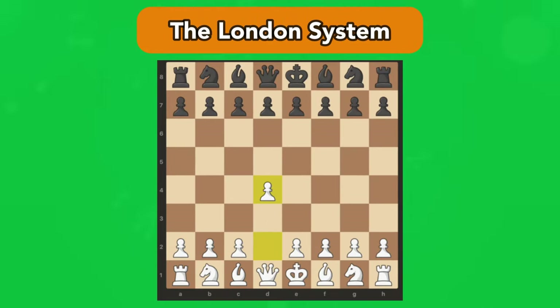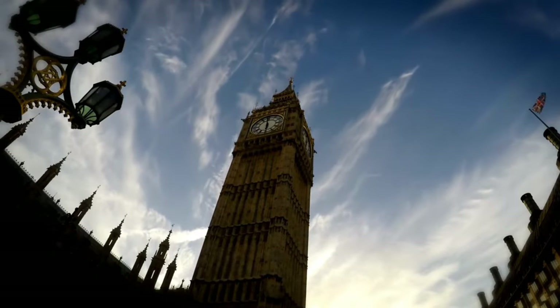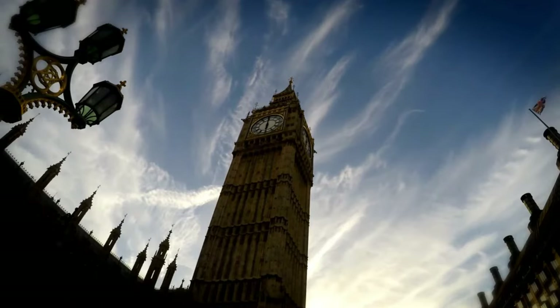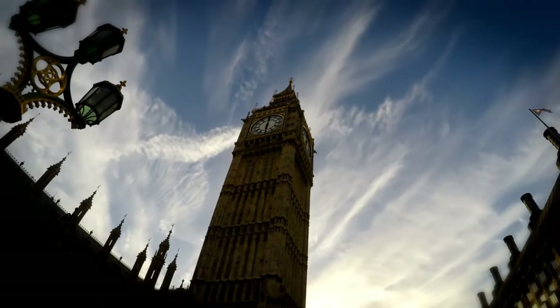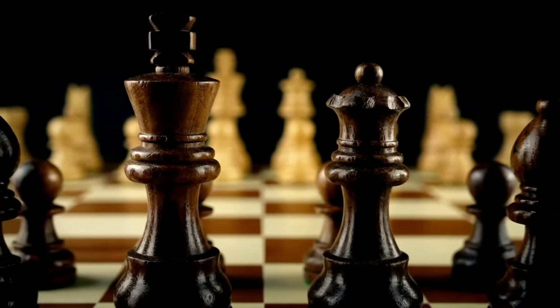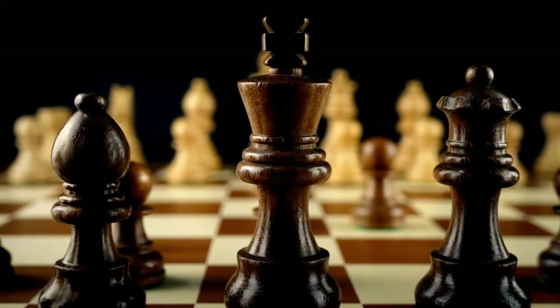Number 4: The London System. The London System is a common 1.d4 opening for white that has a respectable reputation. White can play the same basic setup against practically all of black's answers. Hence, the London is regarded as a system. Due to this, the theory around the London opening is not as comprehensive as it is for other openings.